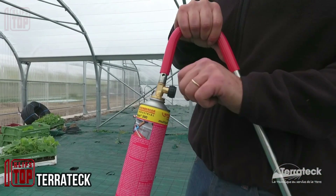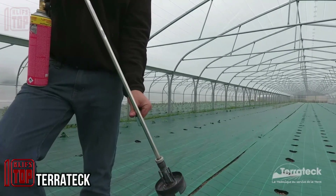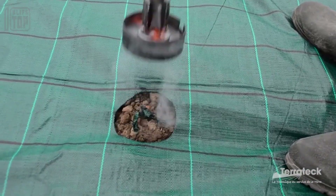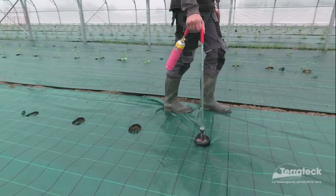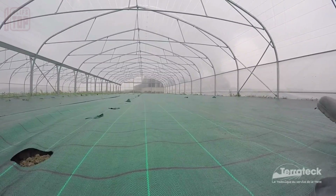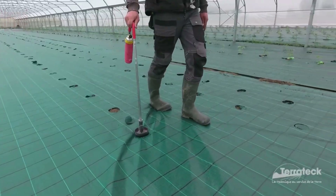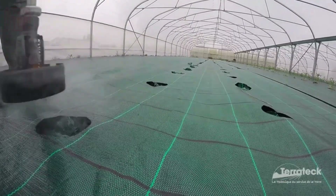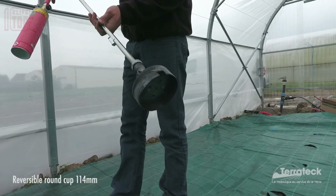Terratec. Covering the ground within greenhouse structures is a globally accepted practice that utilizes specialized materials. These materials serve multiple purposes, including reducing water evaporation from the soil, effectively retaining heat, and preventing weed growth. However, one potential drawback of this technology arises during the planting phase, especially when dealing with a relatively large covered area.